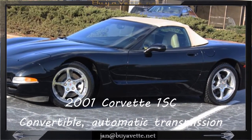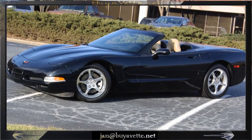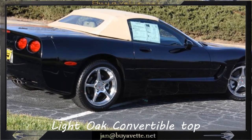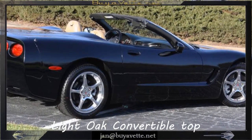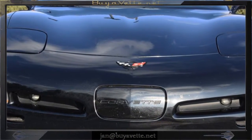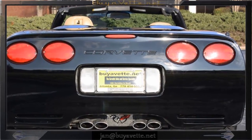Hello, this is Jan Hermstad with BioVet with this 2001 black with light oak interior and light oak convertible top. This is a 1SC with automatic transmission, 5 star wheels which are polished — a great looking car. It only has 59,000 miles and is currently priced at $19,999.